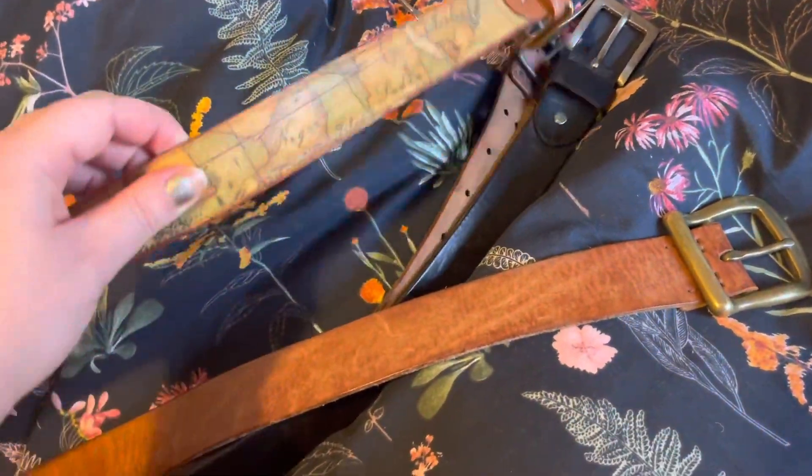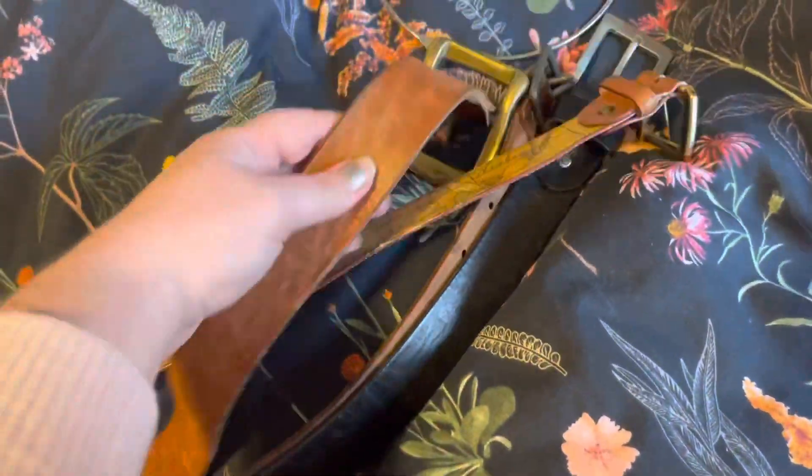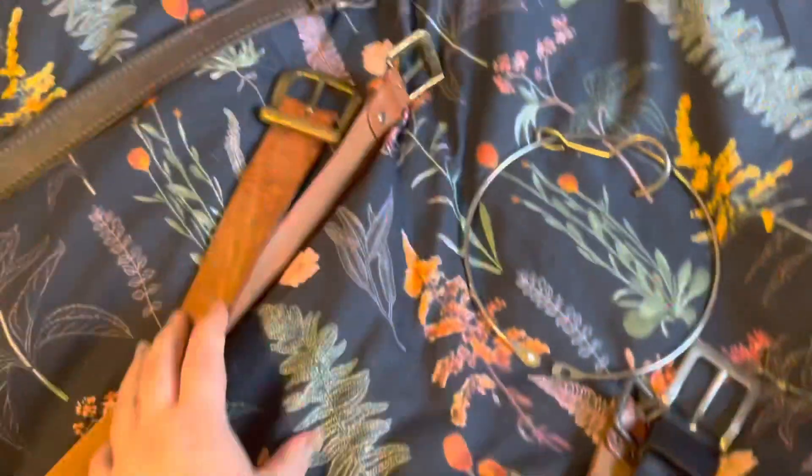And this is so beautiful. It fits around my waist, and this one too. So I'll be wearing these two as waist belts.